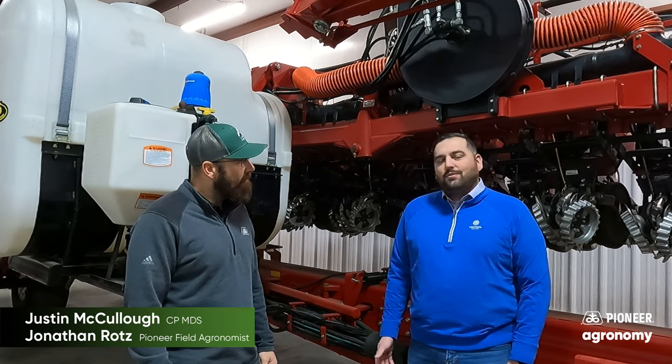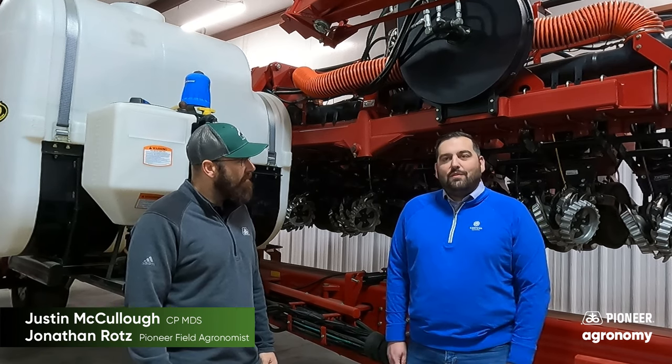Justin, we'll have you talk a little bit about your role with Corteva Crop Protection, as well as what you found with Utrisha P. Thanks, Jonathan. I'm the market development specialist for Corteva Crop Protection in the Northeast. Basically, my role is to provide technical support to our territory managers and our team in the field, and also coordinate trials across the Northeast.